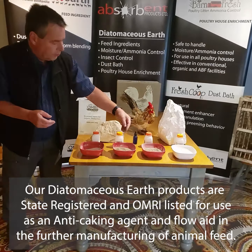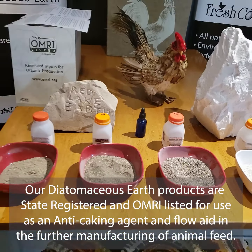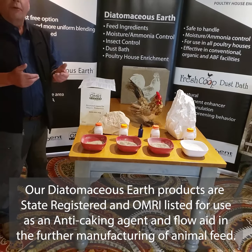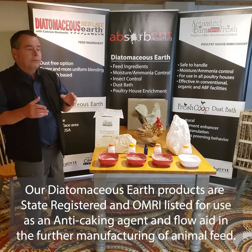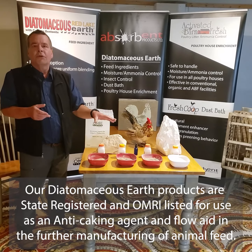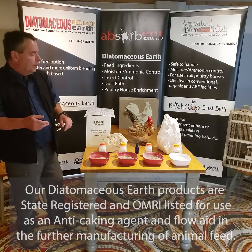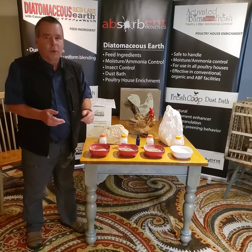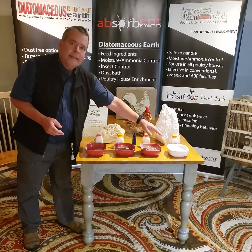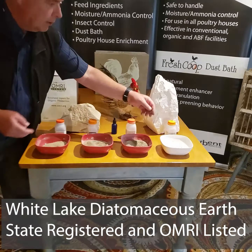This powder is also registered as an insecticide. Typically the companies we sell to are either feed mills or a poultry business. On the feed mill side, operators really appreciate the granular and crystal forms because diatomaceous earth is often very powdery and doesn't flow well.